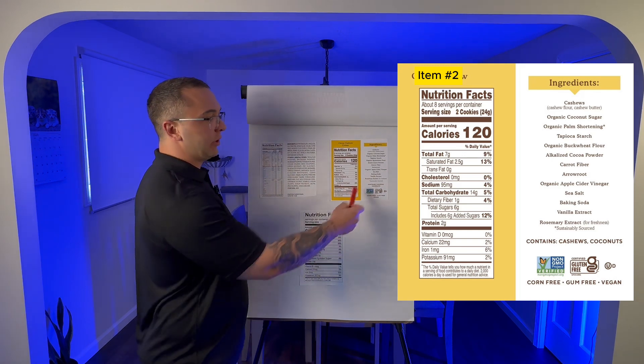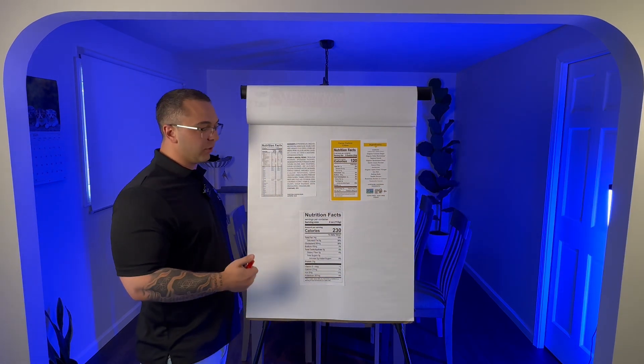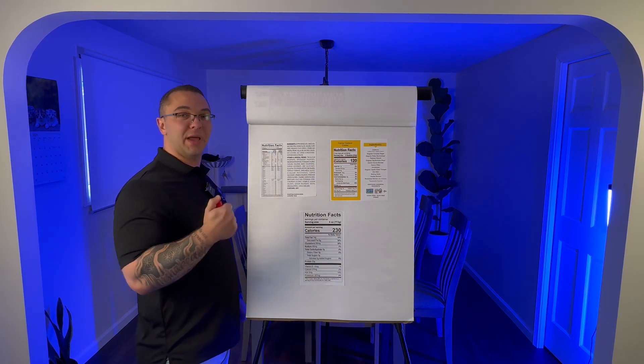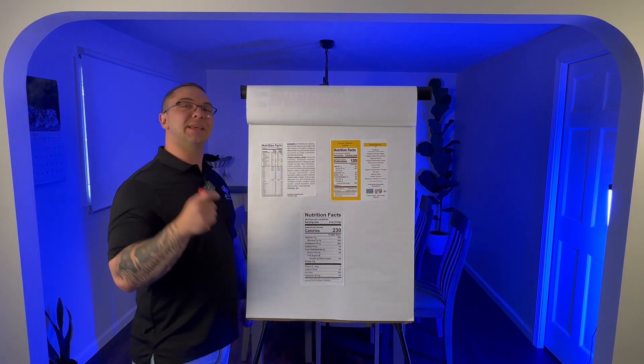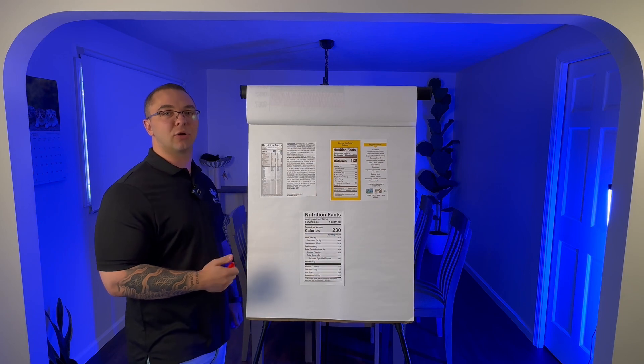It's also completely non-GMO, gluten-free, corn-free, and gum-free — some of the more important things to avoid. The other product over here is vegan, which I know a lot of people see and think must be good. But let's talk about which one of these is the sold-as healthy product and which one you might think is a dirty food.